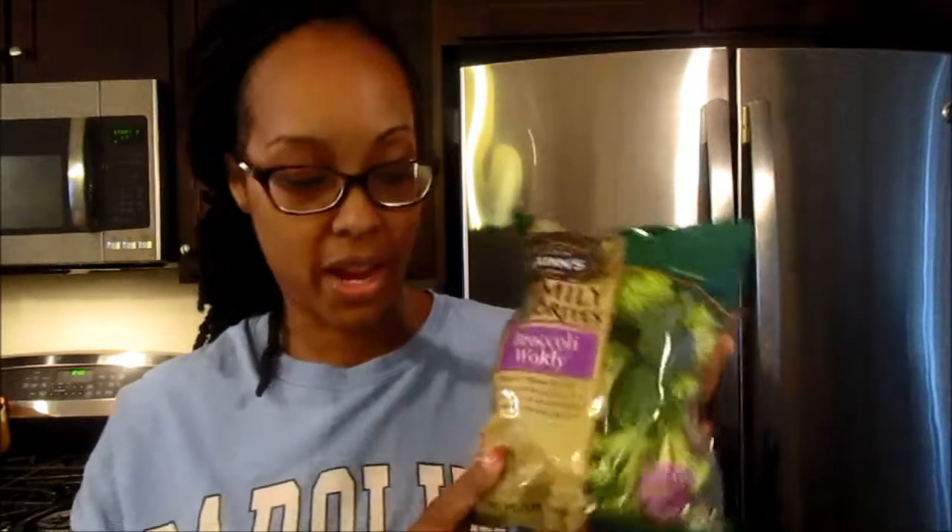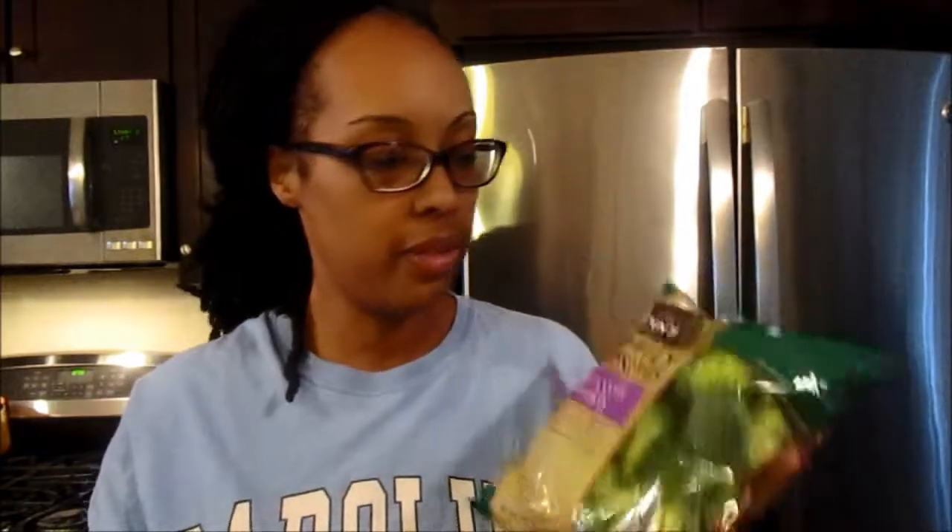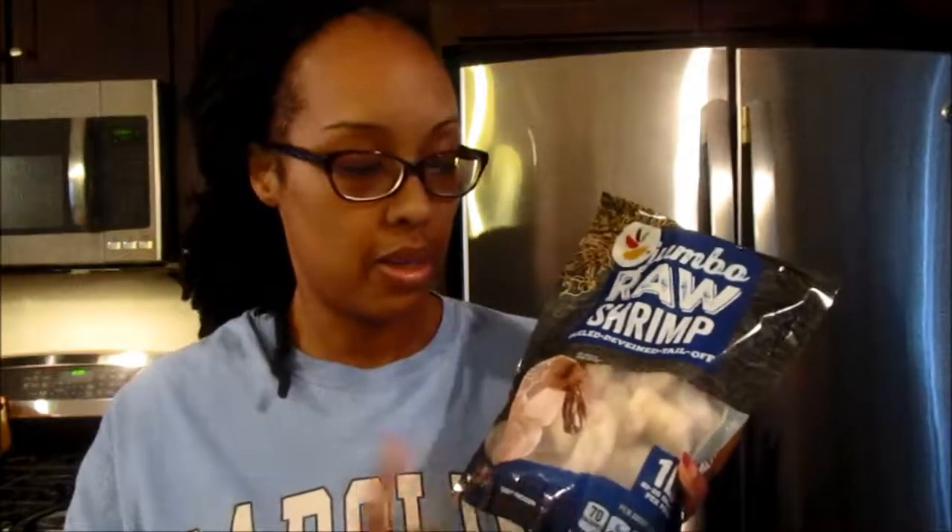I got a bunch of bags — about four — of this broccoli. I love broccoli; it's my favorite vegetable even though I'm not a huge veggie eater. I'll roast it in the oven. I also got red bell peppers — I always keep these on hand, I'll use them in something. And then I got jumbo raw shrimp. Sometimes I make shrimp cakes, but this time I think I'm just going to roast them in the oven with some seasonings — another quick weeknight meal.